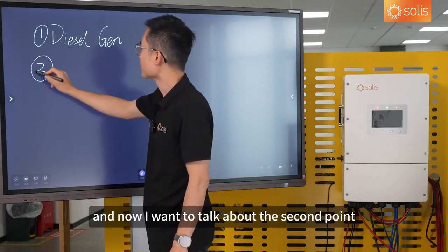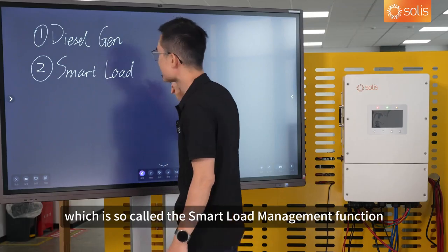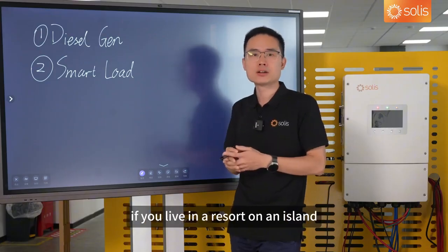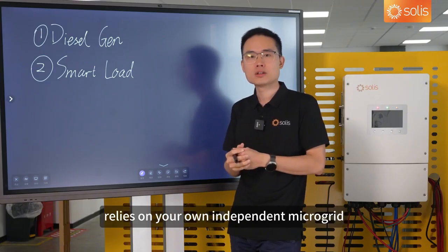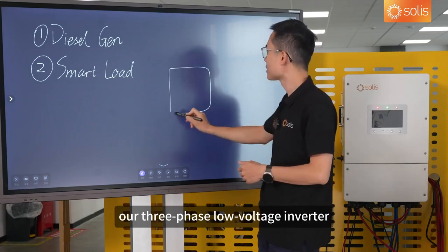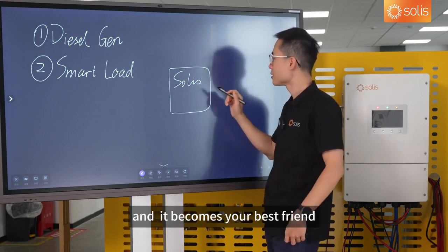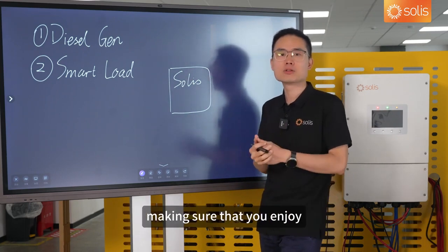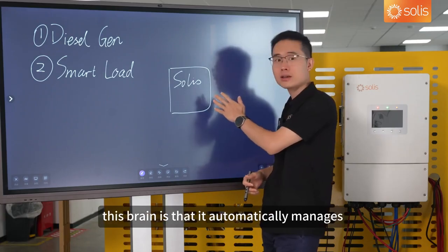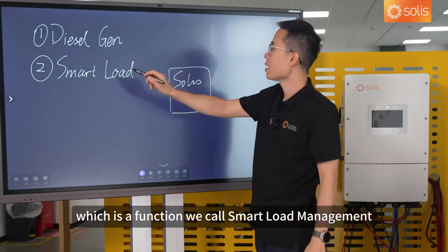Now I want to talk about the second point, which is the smart load management function. This is particularly relevant in an off-grid scenario. If you live in a resort on an island, your entire energy supply will rely on your own independent microgrid. In this case, our 3-phase low-voltage inverter would act like the brain of this microgrid, making sure that you enjoy a modern lifestyle with electricity. The smart thing about this inverter — this brain — is that it automatically manages all the devices connected to it, a function we call smart load management.